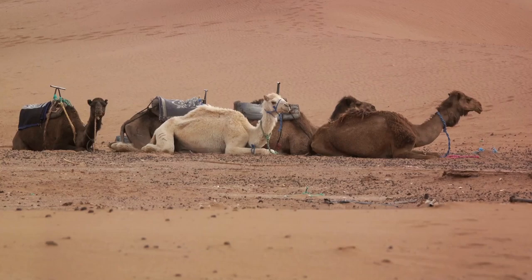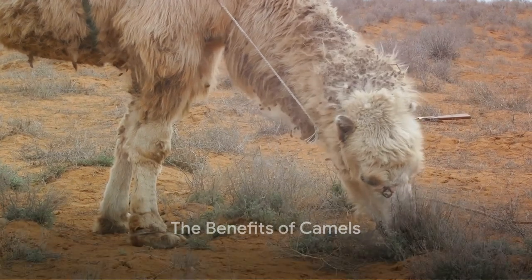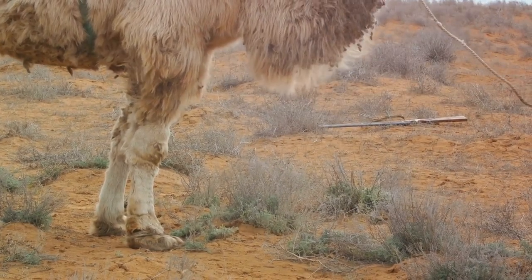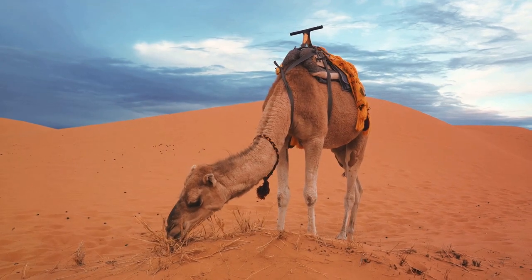So the next time you see a camel, remember they have adapted perfectly to their environment. Did you know camels are not just desert ships, but also a source of livelihood for many communities around the world? Indeed, these resilient creatures are integral to many societies, particularly in arid regions where other forms of life struggle to thrive.